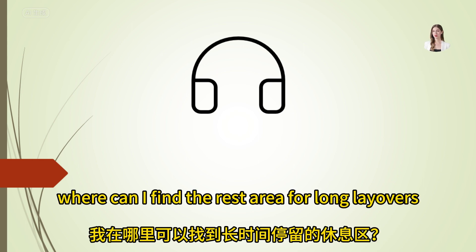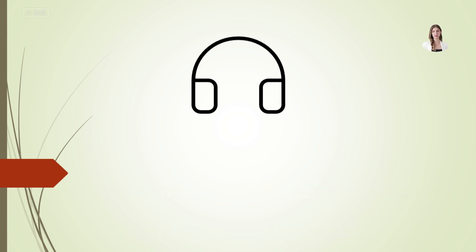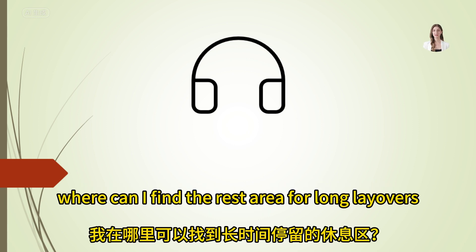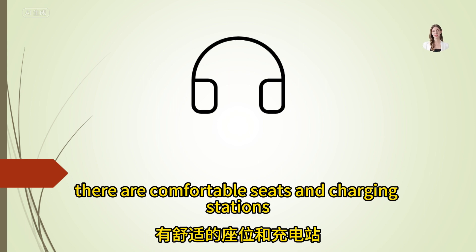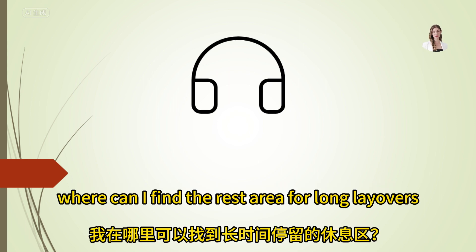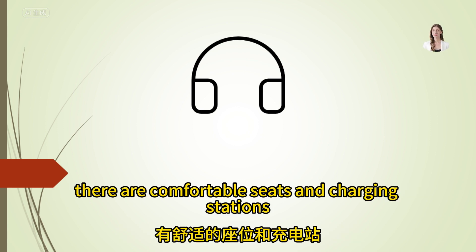Excuse me, where can I find the rest area for long layovers? The rest area is located in Terminal A, near gate 12. There are comfortable seats and charging stations.